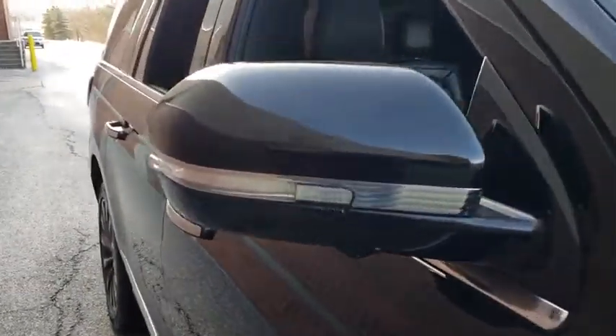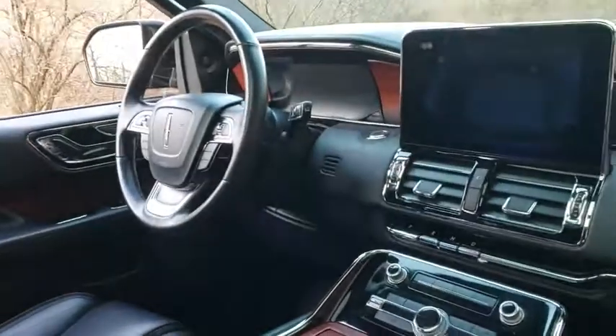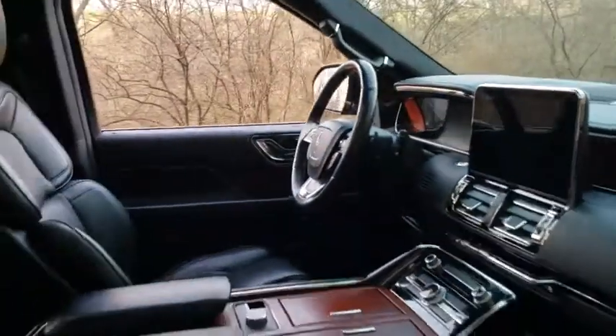This vehicle has less than 25,000 miles. Here are some of this vehicle's great options: traction control, power liftgate, navigation system.